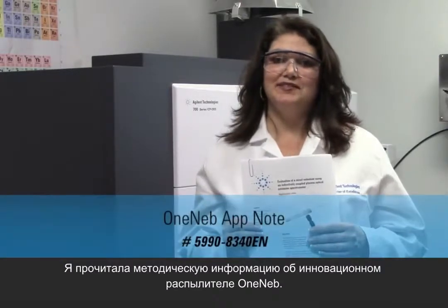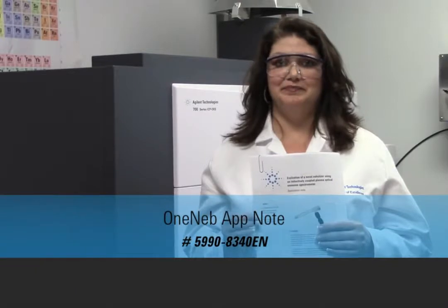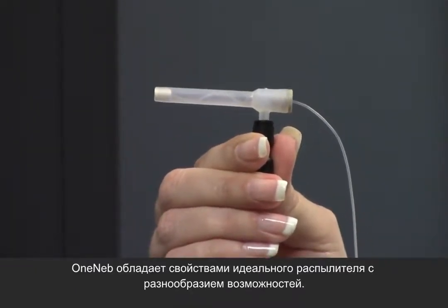Hi, I'm Tina Harville from Agilent Technologies. I've just been reading this application note about the new and innovative OneNeb nebulizer. OneNeb looks like the ideal nebulizer with lots of great features.